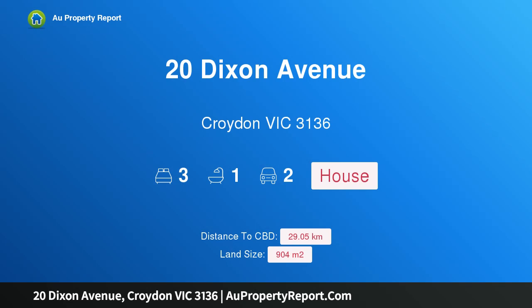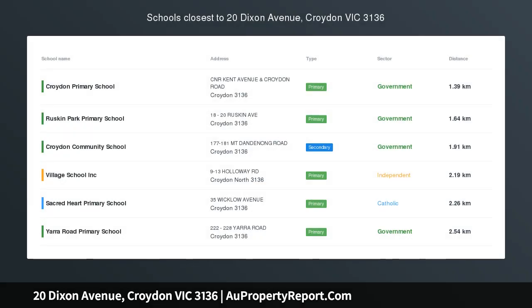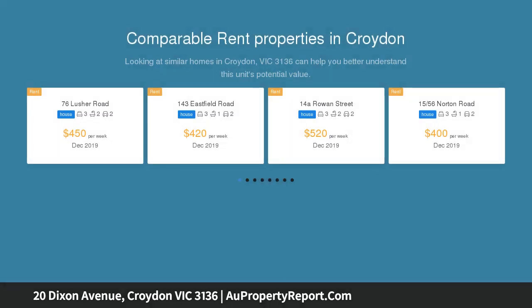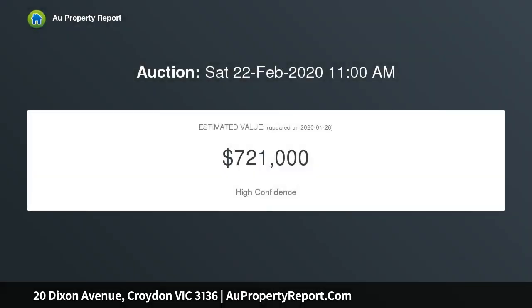Hi, I am glad to introduce property 20 Dixon Avenue, Croydon Victoria 3136. Opportunity in a prime location. Set in a lovely street in a sought-after Croydon pocket, this family home caters for classic family living or those thinking of the future with the potential for subdivision STCA. Location is perfect with access to all amenities and great schools just minutes drive away.